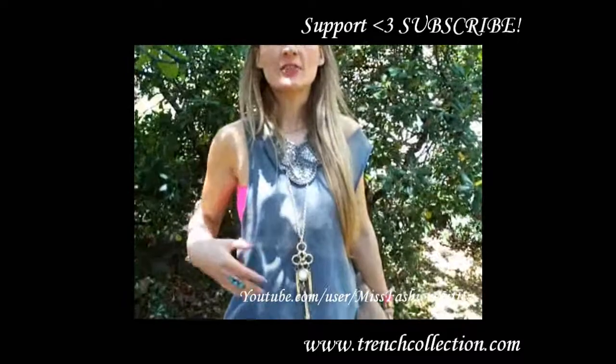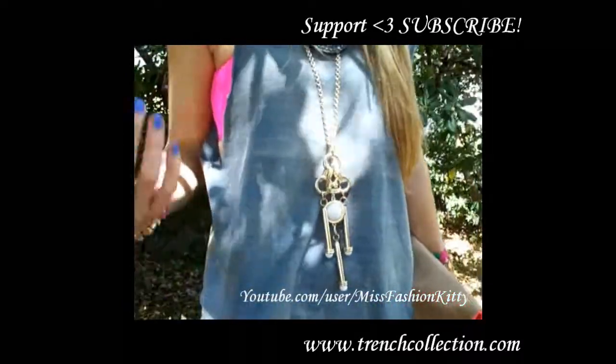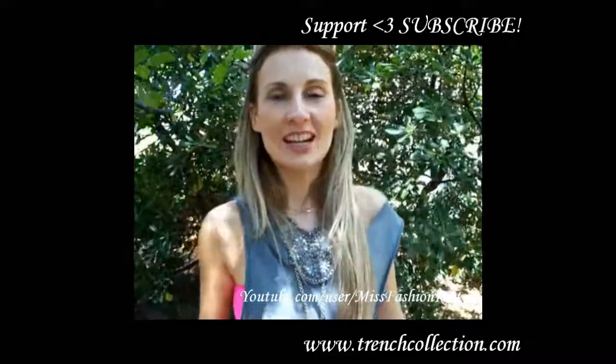I'm wearing this top that I actually made myself — it was my dad's t-shirt, a really old one. As you can see, it's all kind of destroyed by wash and everything, and I didn't want to throw it away. I just cut it, and now I believe it's really cute. I love it, I love to wear it.